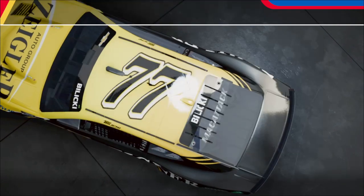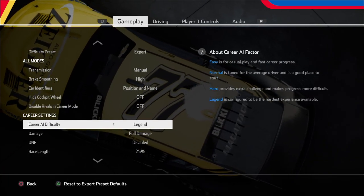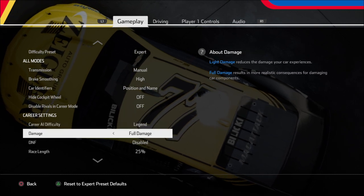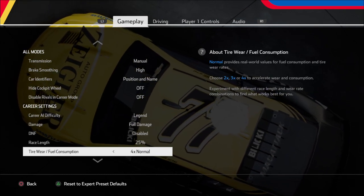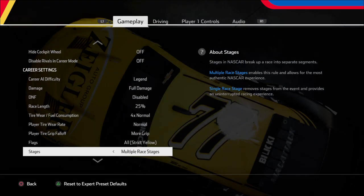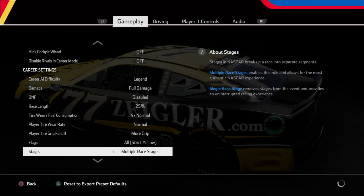Just another quick reminder: I did bump up the AI difficulty all the way up to Legend, which is the highest it can go. Still got full damage, 25% race length, 2x more tire wear and fuel, strict cautions, and stages are on as well. So those are the settings that we are using.